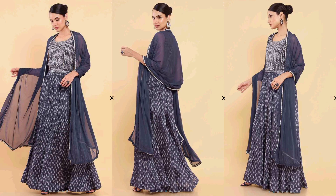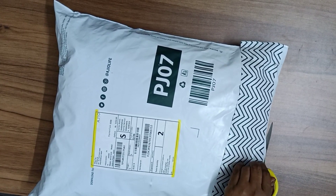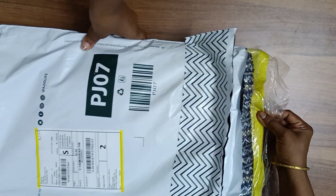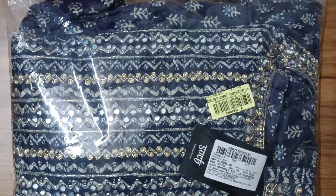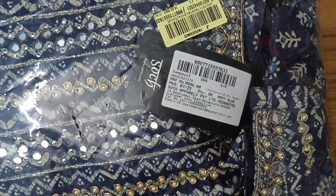Hello everyone, welcome to my channel. This video is all about an ethnic jumpsuit. I ordered this Soch jumpsuit from the Ajio app with a 60% discount. Shipping is fast enough and I've always received exactly what I ordered. It's a navy blue Soch ethnic jumpsuit — let's unwrap it quickly.